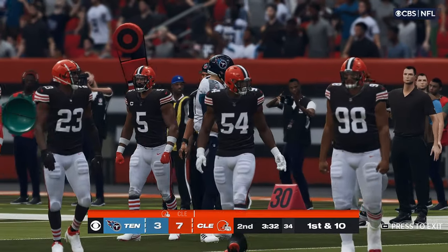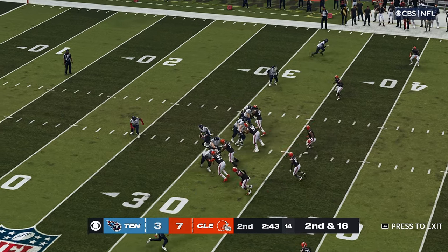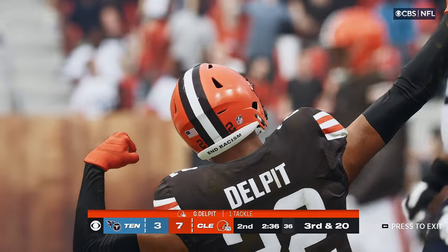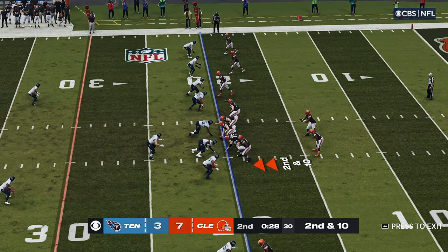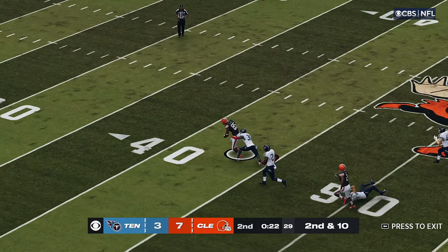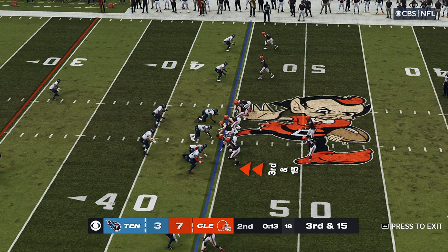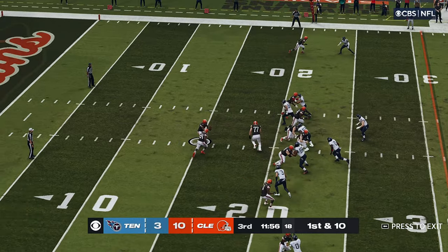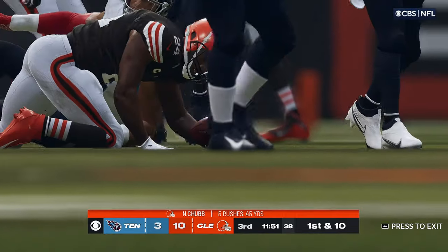They do a nice job stopping his progress and not allowing him to get back to the line of scrimmage. Henry again on second down and he'll lose yardage here, going down back at the 28 — a four-yard loss. Now it's third down. Watson back to throw. A false start makes this third down even more difficult — third and 15 after the penalty. The third quarter starts with a run by Chubb, and he's got it past the 40 before he's hit and dropped. 45 yards rushing for him now.